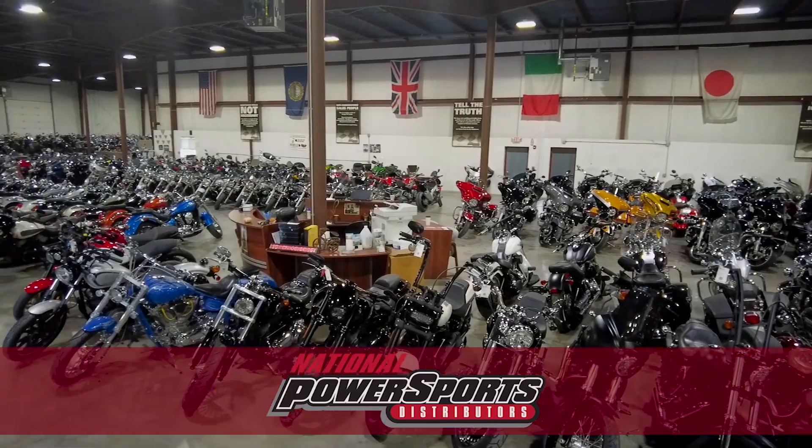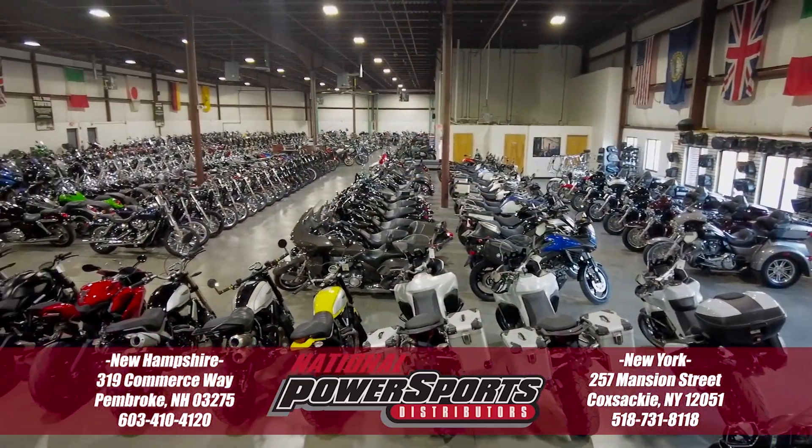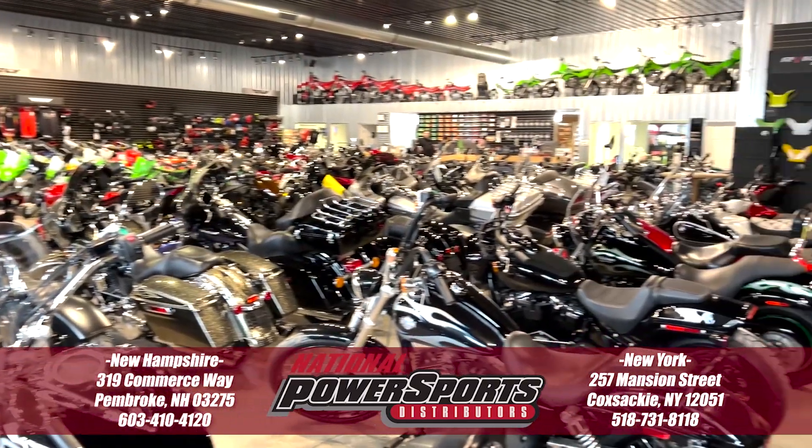To see everything we know about this vehicle, including full mechanical and cosmetic condition reports, the service repair order, high resolution photos and more, please visit the listing on our website.